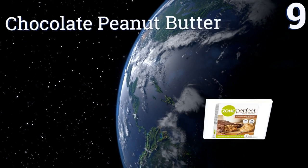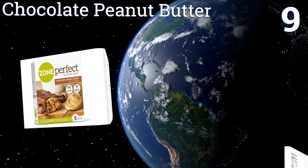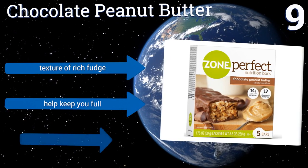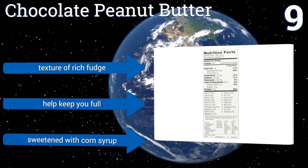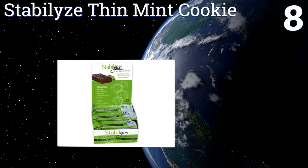At number nine, the Chocolate Peanut Butter from Zone Perfect is an incredible value as it comes as a pack of 30. These are an excellent source of protein, packing 14 grams into one bar, and they're also a handy way to stay fueled when you're on the go. They have the texture of rich fudge and help keep you full, but they're sweetened with corn syrup.